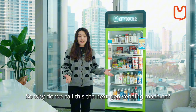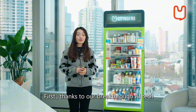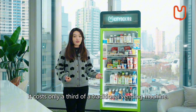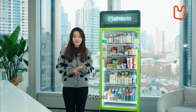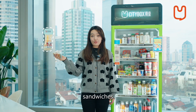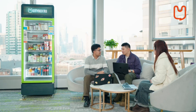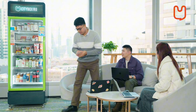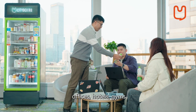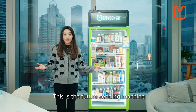So why do we call this the next-gen vending machine? First, thanks to our breakthrough AI tech, it costs only a third of the traditional vending machine. Second, you can sell anything — drinks, snacks, sandwiches, pretty much whatever you want. Third, it's tiny, just half square meters, so it fits anywhere: offices, hotels, gyms. This is the future of vending machines.